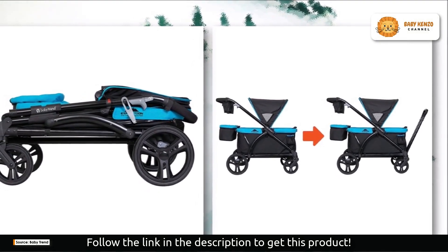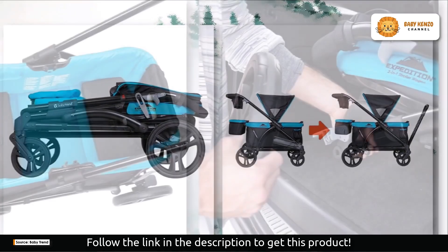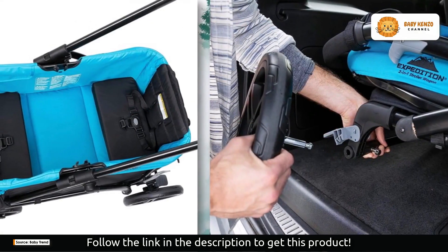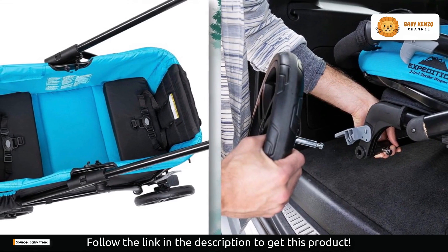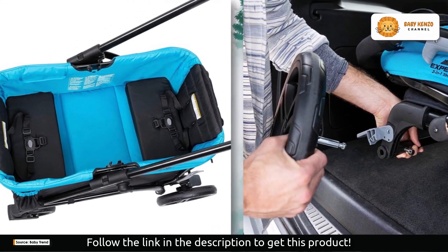Each of the wagon's two trays can accommodate a parent or baby, and each tray has its own central console with two cup holders. You can be assured that you'll always have everything you need on hand, thanks to your adeptness with storage.